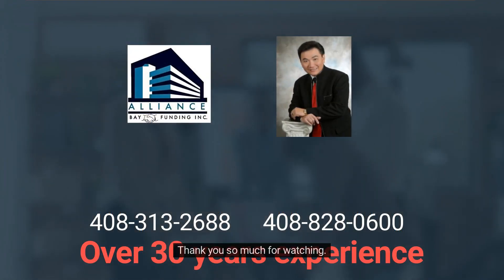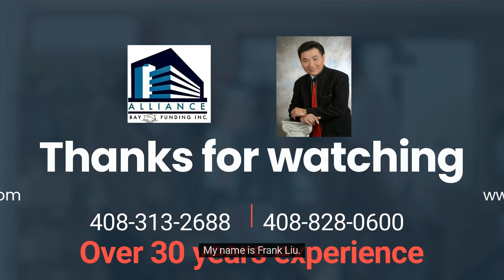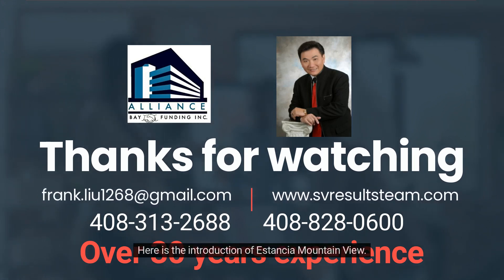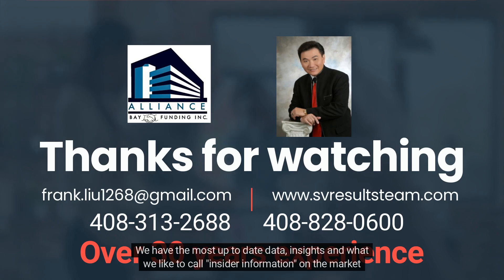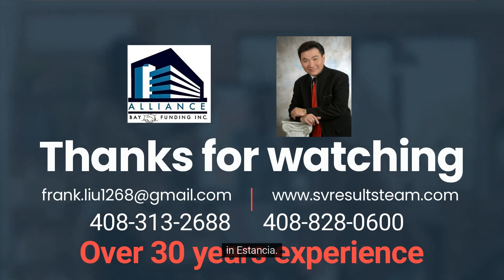Thank you so much for watching. My name is Frank Liu, and this has been the introduction to Estancia Mountain View. If you're thinking of buying or selling in the Estancia community, make sure you call your local experts — the Frank Liu Team. We have the most up-to-date data, insights, and insider information on the market in Estancia. Contact us today to see how we can help.